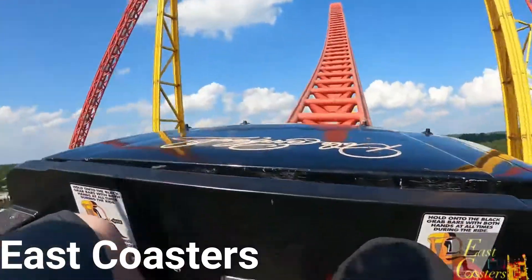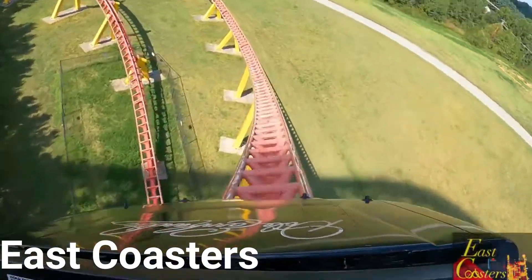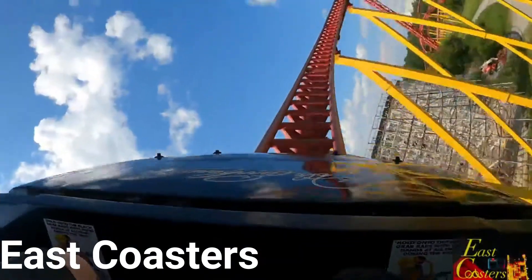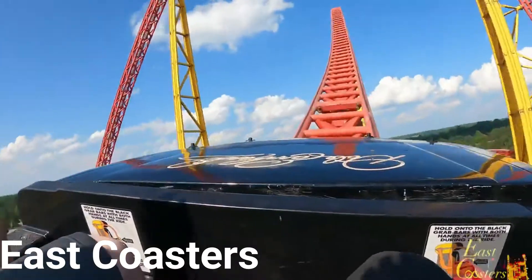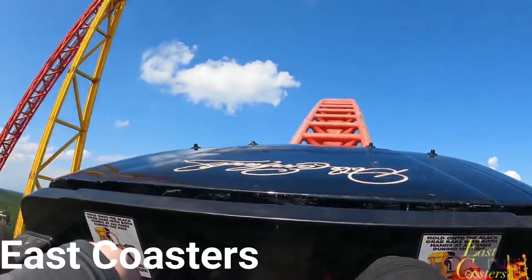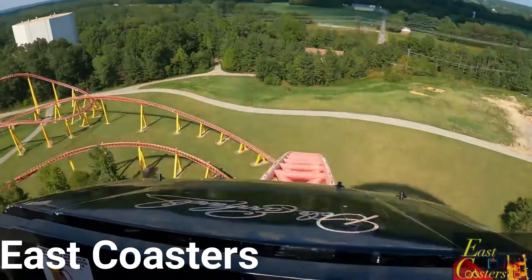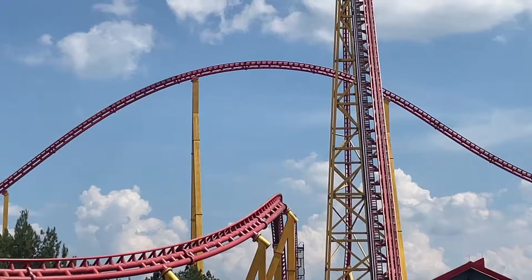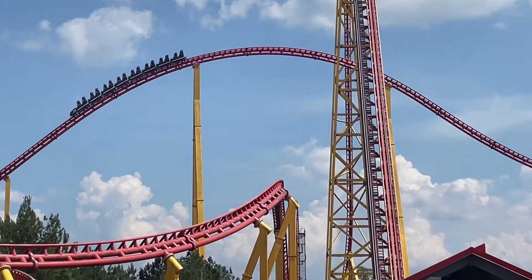The next element is a massive camelback airtime hill right under the lift — actually about half the size of the actual lift. This camelback airtime hill is a very good airtime moment. You're either going to get really strong floater, borderline ejector, or some weak ejector. It isn't the best airtime moment out there, but overall the airtime hill is still really good. You could get ejector if the ride is running at its full potential, like on the day I went.